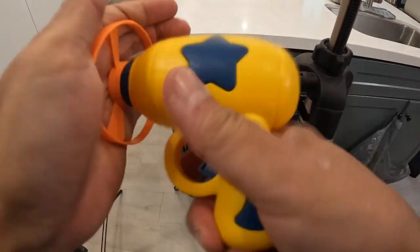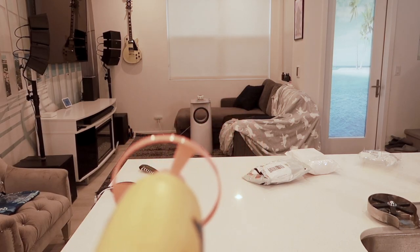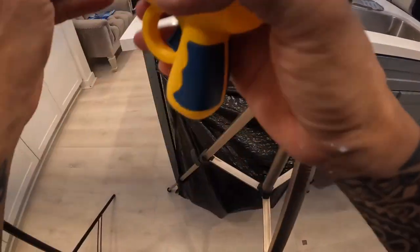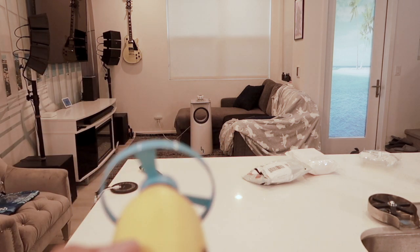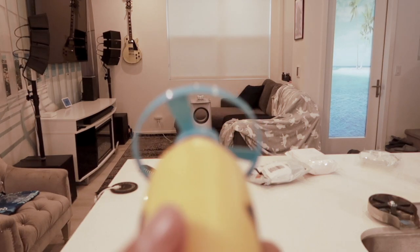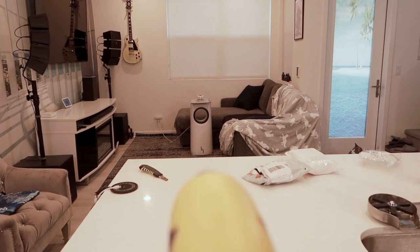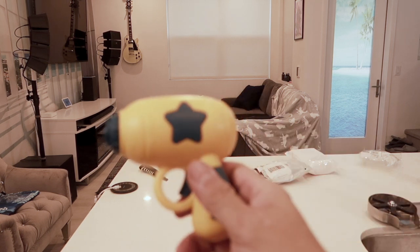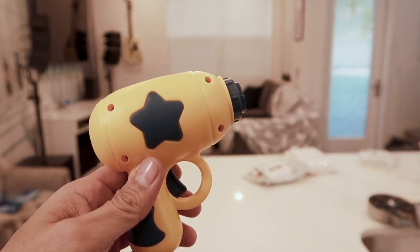All right, here we go - orange one. Oh, that was sad. But again, don't think this is gonna last forever - it's gonna get flimsy. But that's a nice one! This is really cool guys, I am sold. Wow, okay!